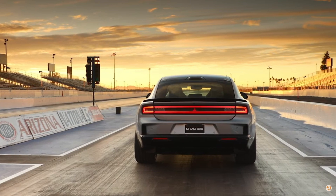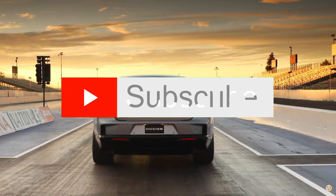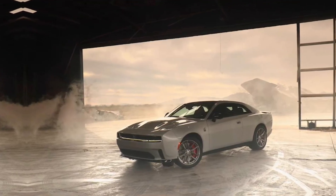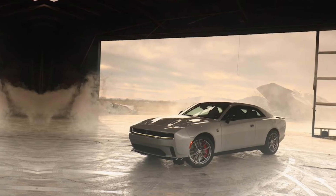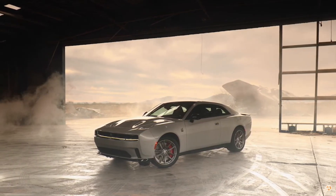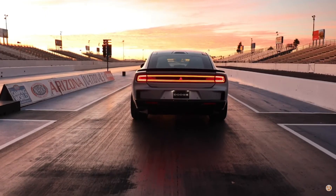The Charger Daytona R-T, while slightly less potent than its Scat Pack sibling, is no slouch either. With 496 horsepower on tap, it's more than capable of satisfying the appetite for speed of all but the most hardcore enthusiasts. And with the unmistakable Daytona styling cues, including bold graphics and aggressive aerodynamics, it's sure to turn heads wherever it goes.